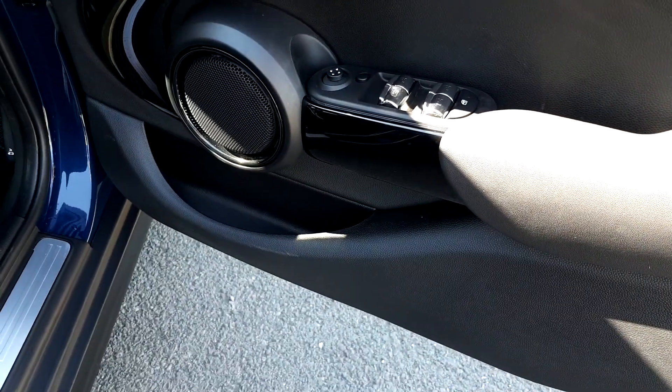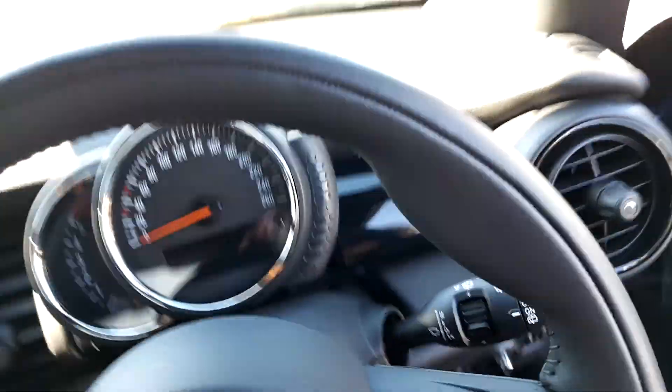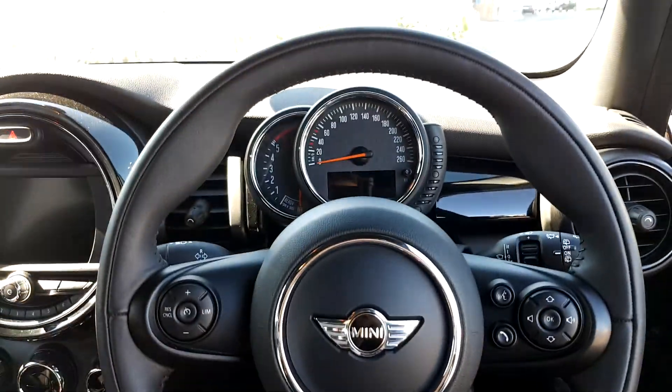Moving to the front of the car, you'll see the automatic controls for the front and rear windows and wing mirrors. This Mini has a multi-functioning sports leather steering wheel with Bluetooth and cruise control.